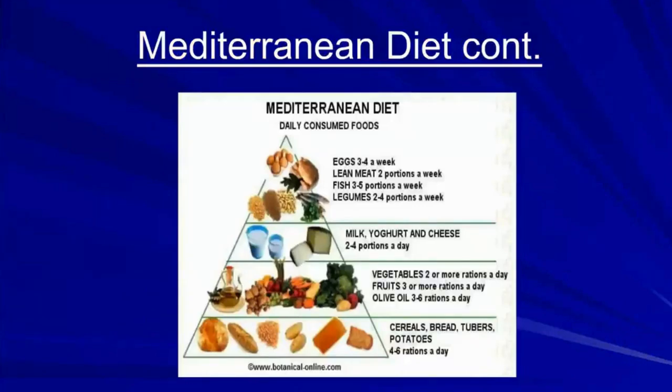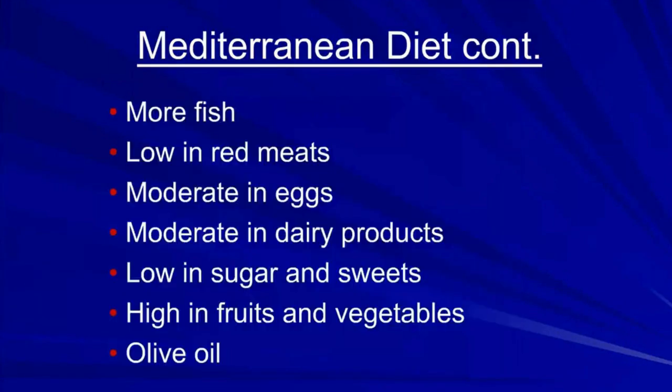The Mediterranean diet pyramid shown here emphasizes more fish, low red meat, moderate eggs and dairy products, low sugar and sweets, high fruits and vegetables, and olive oil as the primary fat used.